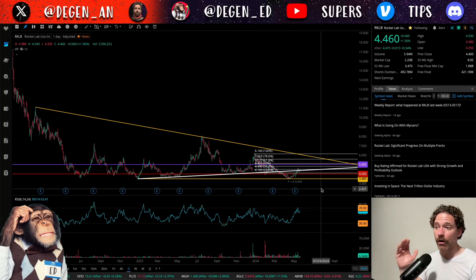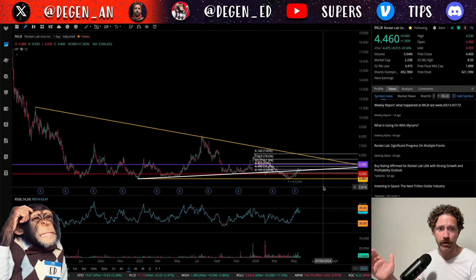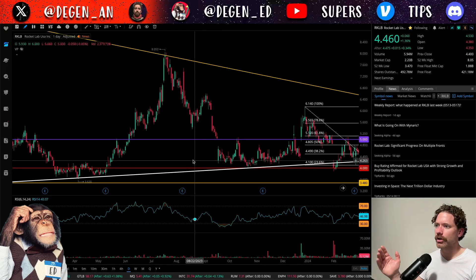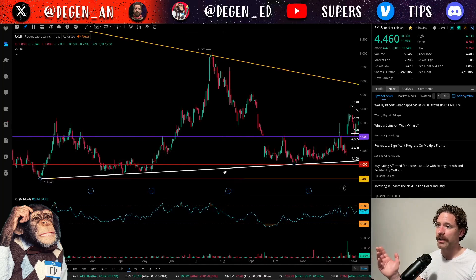I want to note that all of these lines I have up here were covered in the last video, which came out on May 9th, but I did adjust the white uptrend — I just didn't have it fixed to the exact right points. So I have that now. I'll go over the chart here starting with this white uptrend.